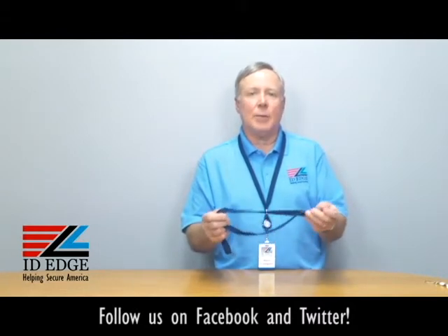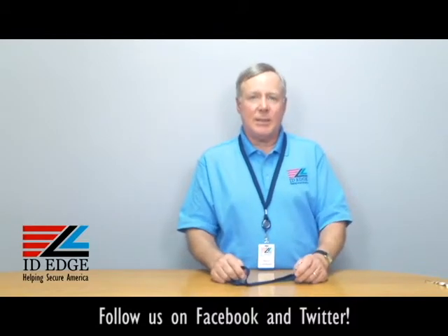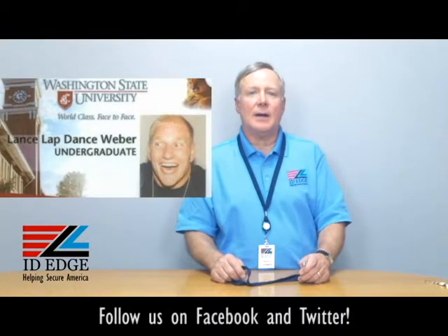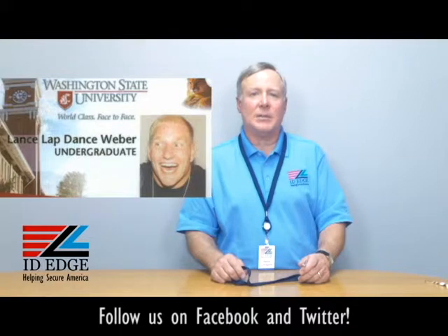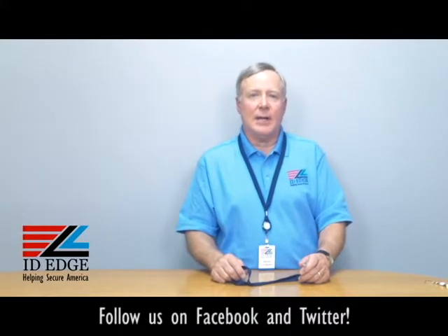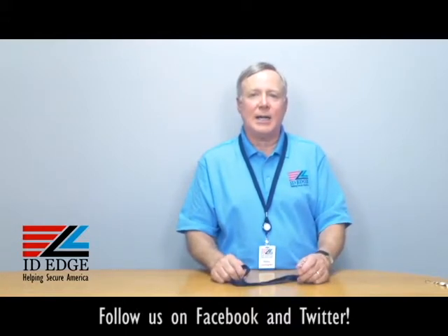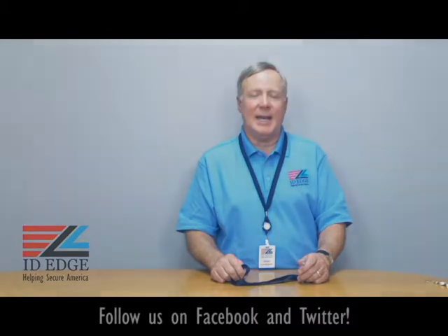Call us and we can help you out — different colors are available. As promised, here is the bad photo ID of the day. If you have any questions, submit them on our Facebook page or our website, or give us a call at 800-798-3343, and as always come to our website IDEdge.com. We're always here to help you. Thanks.